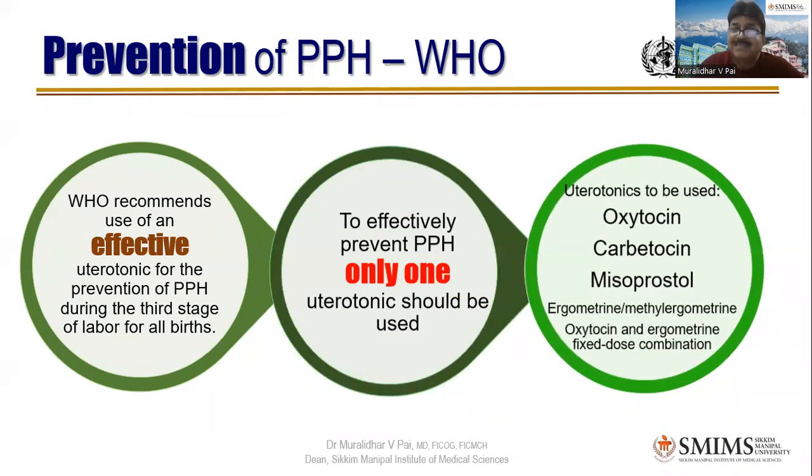The uterotonics to choose from are: oxytocin, carbutocin, misoprostol, ergometrin or methyl ergometrin, or the oxytocin-ergometrin fixed-dose combination — syntometrin, as we used to get in the market. Any one of them can be used, but the most popular one has been oxytocin 10 units IM — not IV. If you give a loading dose of 10 units IV, there can be sudden hypotension.